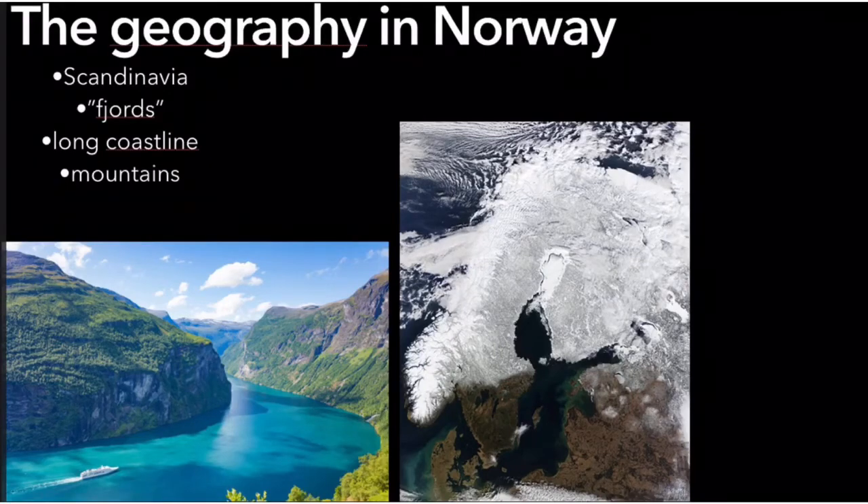The geography of Norway. You can find Norway in the north of Europe, in Scandinavia with Sweden and Denmark. Norway has a very long coastline at 63,000 miles, which is two and a half times around the globe, making it one of the longest coastlines in the world, according to Wikipedia.